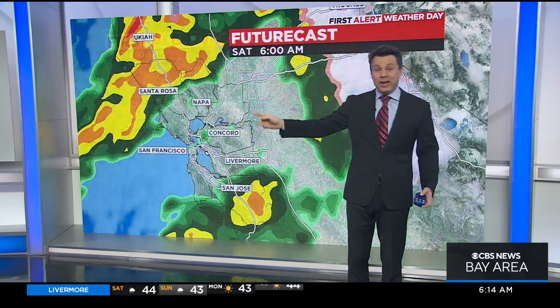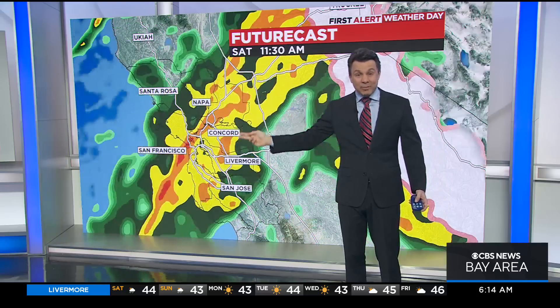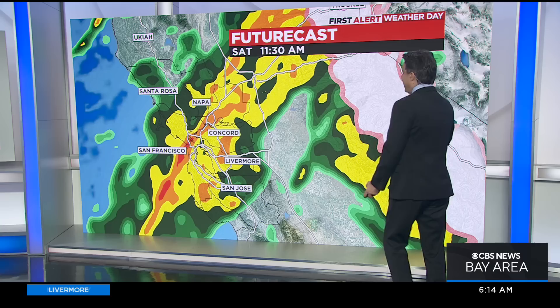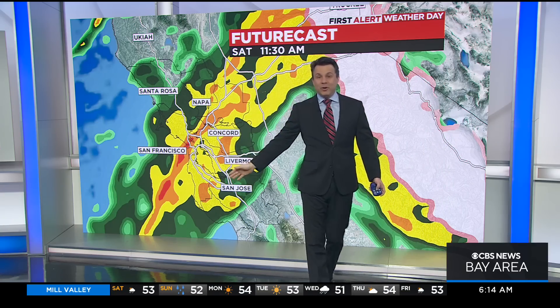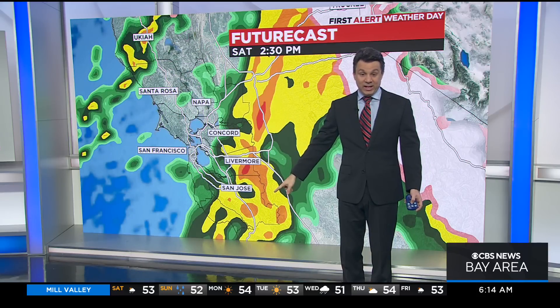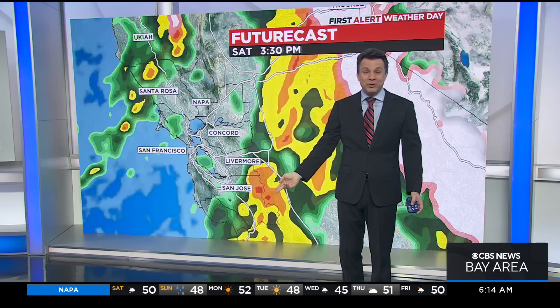We can put that into the future cast and play it forward. It's still there by the time we get to the late morning, only a little better organized. That gets us into the 11 o'clock hour when we're seeing it come right through the heart of the bay, from the city over to Oakland. It then marches its way south, gets down to the South Bay by the afternoon, and you can still see that organized line holding together as it moves across the bay.